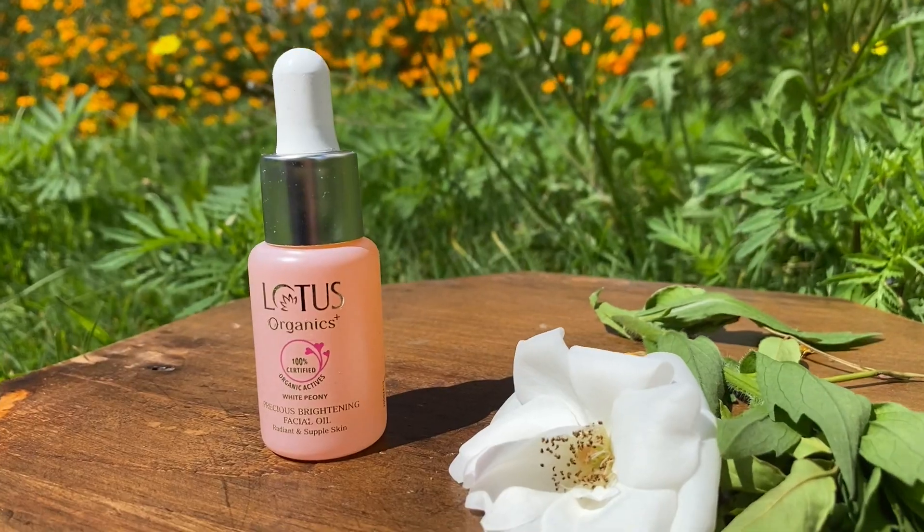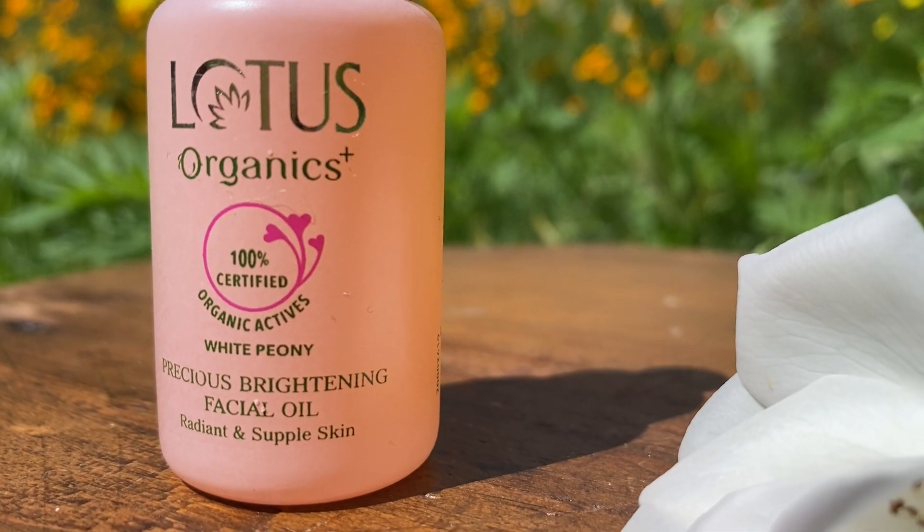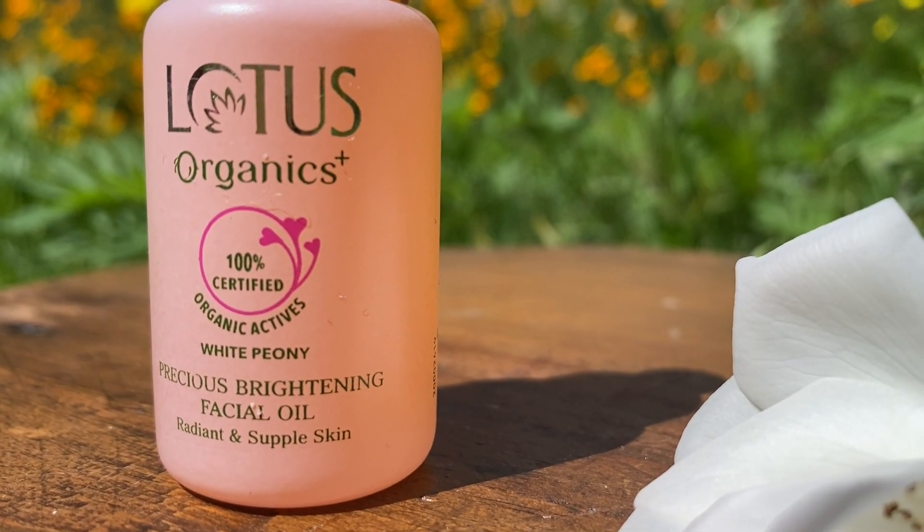I'm using the Lotus Organics Precious Brightening Facial Oil — you can use any facial oil you like, but I really like this one. It's very good and helps in brightening this area. I'm going to give you some skincare tips too, so do stay tuned. Apply a little bit of oil here. You can also do this in the morning.